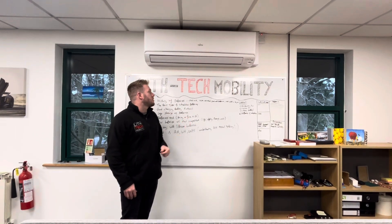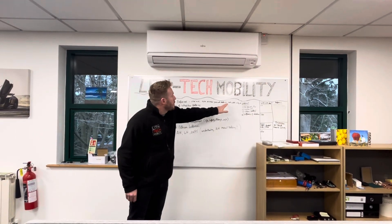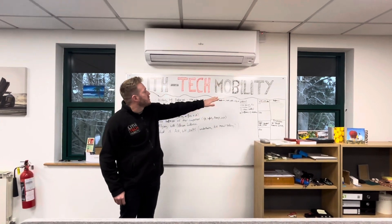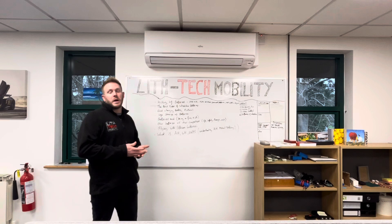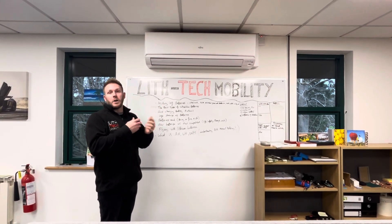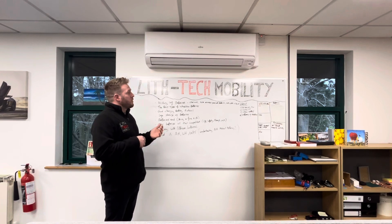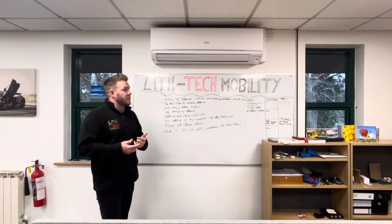We then moved on to glass mat absorbent batteries — AGM. Then we got into wet cell gel, and lastly, which is what we've ended up with now, dry cell lithium batteries. Dry cell lithium batteries are basically lots of little batteries inside the case all bundled up that are dry, which makes them safer for airline travel, charging, storage and things like that.